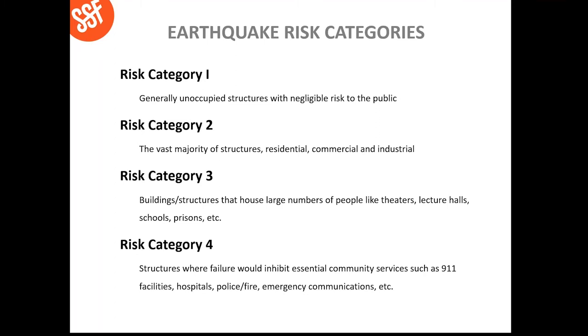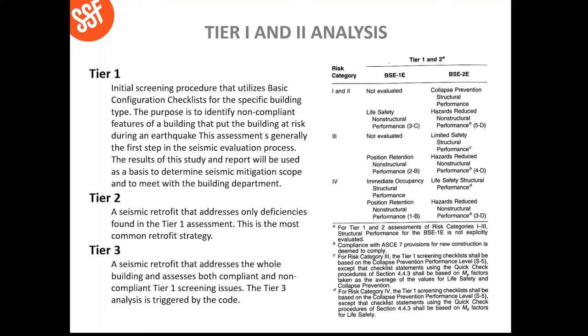There are risk categories for building types, conveniently called categories 1, 2, 3, and 4. Risk category 1 would be a generally unoccupied structure, like a potato storage building. Risk category 2 would be a residential, commercial, or industrial project — the most typical building type we commonly address retrofits on. Risk category 3 would be a building that houses a large number of people, like theaters, lecture halls, schools, and prisons. And risk category 4 would be an essential facility such as a 9-1-1 facility, hospitals, or emergency communications facilities. Once you know your risk category, you move into the tiers of your study: Tier 1, Tier 2, and Tier 3.